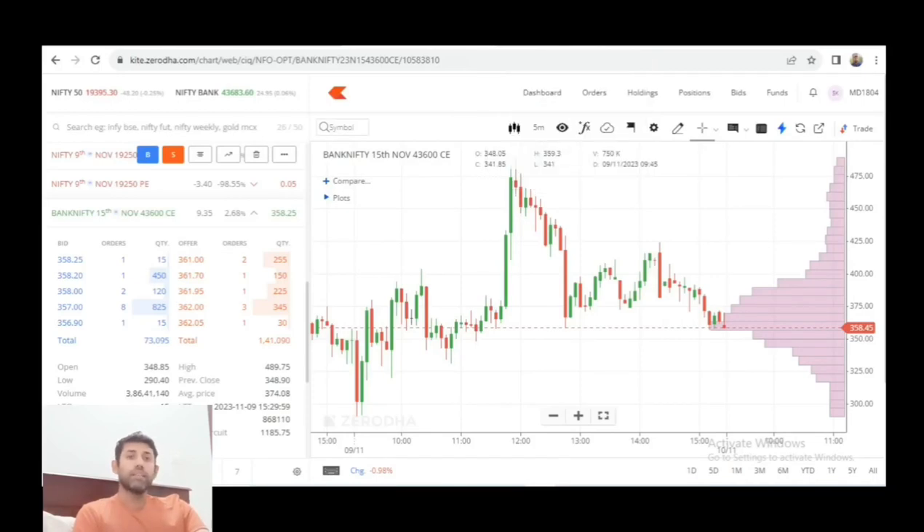Hello everyone, welcome to our channel — The Thalasharian Trade and Pro, Daily Nifty Review Session. This is our Nifty Note.